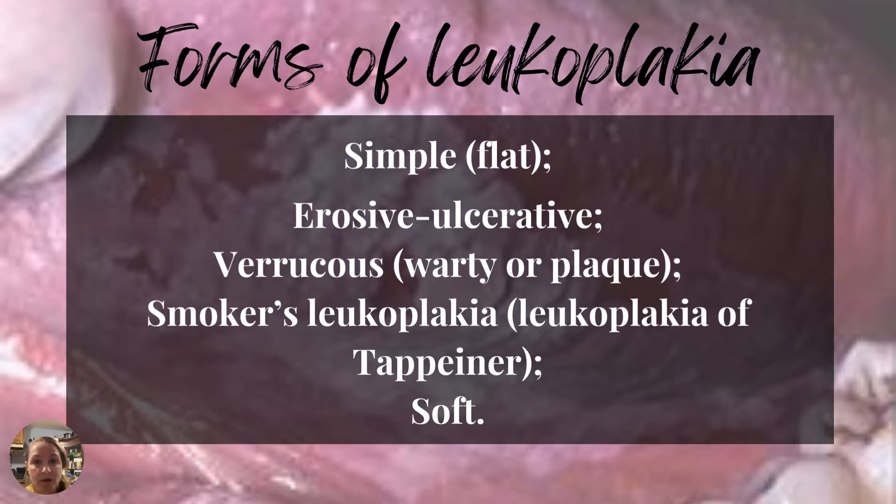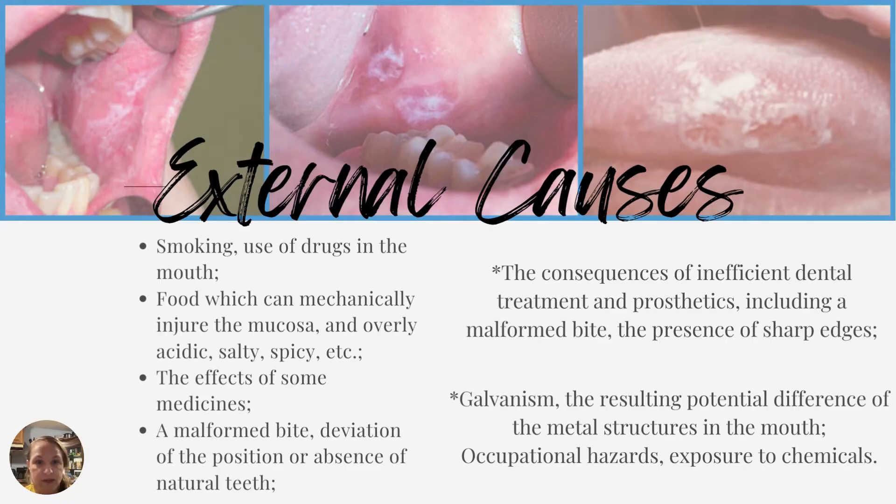Bottom line: leukoplakia is prevalent, it can be cancerous, and there are multiple different forms — but all of them are going to have this white type of texture to the tongue or the oral mucosa in general.